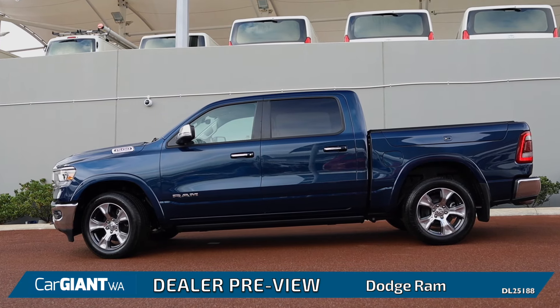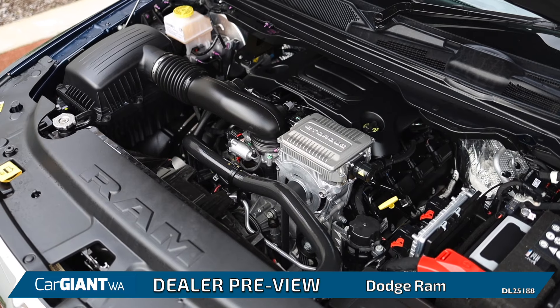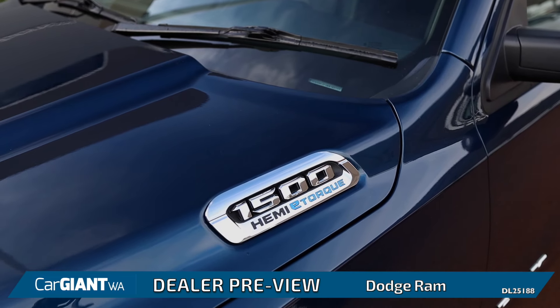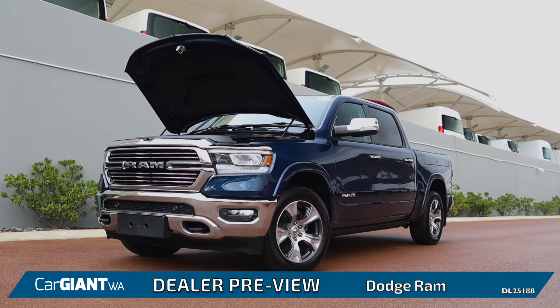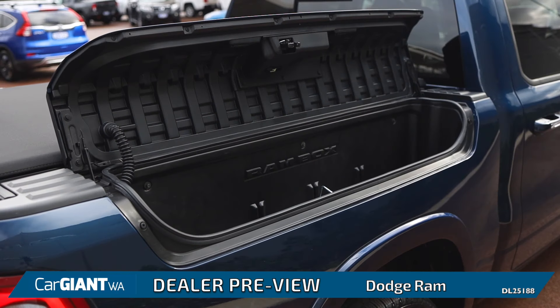When properly optioned, these can tow over 5.7 tons with a Hemi V8 and even an e-torque option to gain even more Newton meters. These trucks really are serious haulers, with tons of space for all types of loads.